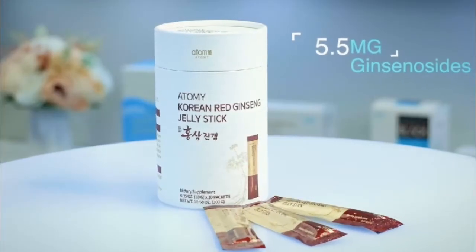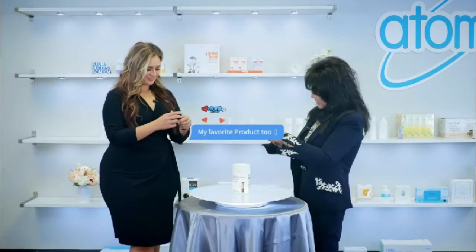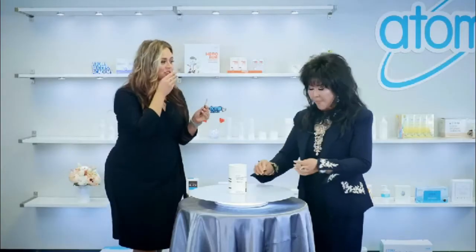I'm also taking the red ginseng jelly, which contains 5.5mg of ginsenoside in a convenient jelly stick. This can help keep your mind sharp, reduce fatigue, promote circulation, and has an antioxidizing effect. This is one of my favorite products — shall we take one together? The jelly texture melts in your mouth so nicely. It tastes so good — it's like blueberry-flavored candy. We can take this simply and take it everywhere we go.